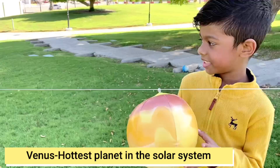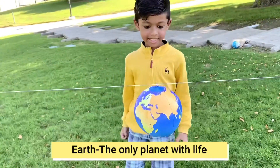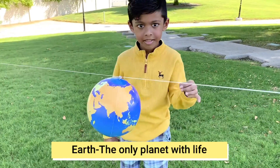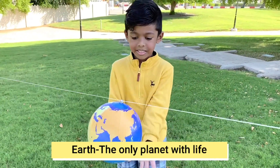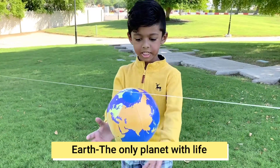The next planet is Earth. Its own satellite is the moon, and it takes 365 days to orbit around the sun.